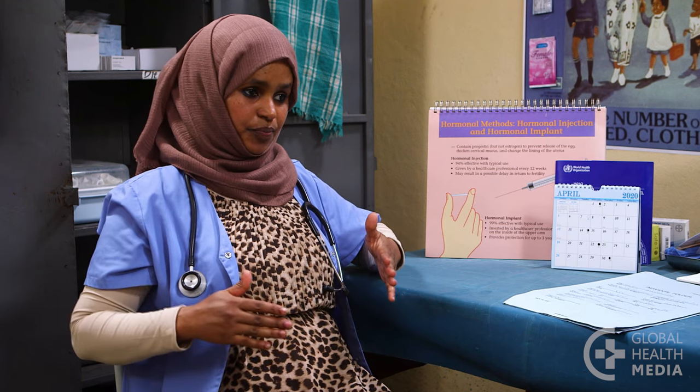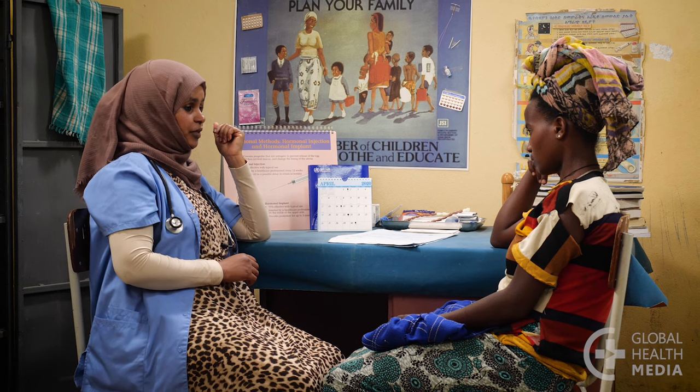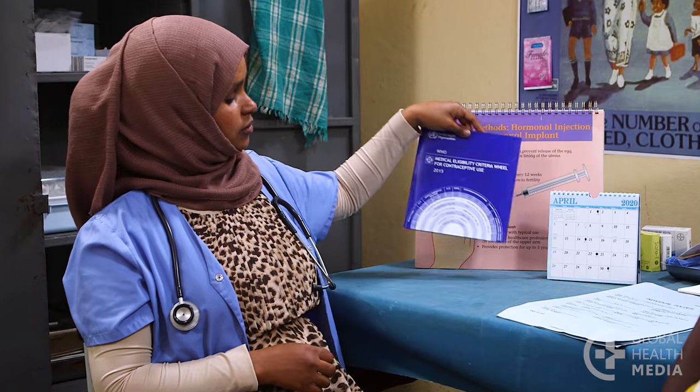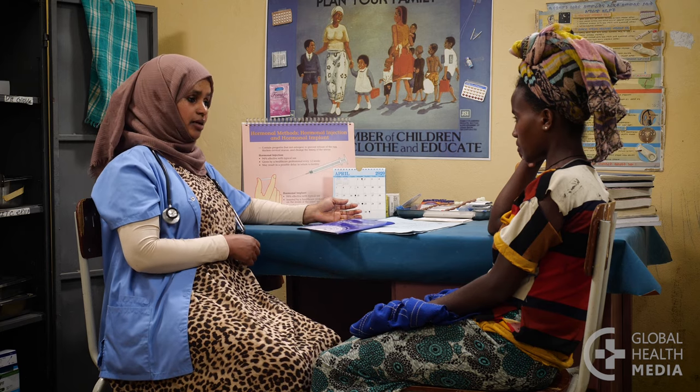In time, it's common to have no bleeding at all. This is normal and safe — the blood is not building up in your body. You may also have gradual weight gain, headaches, and mood changes. These side effects may get better over time. After stopping the injection, it can take several months to become pregnant, but it does not cause infertility.